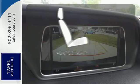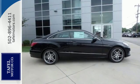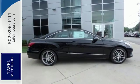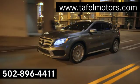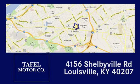Wrap yourself in the comfort of heated seats. Add this E-Class to your life today. Visit us online at taffelmotors.com. Call or stop in at 4156 Shelbyville Road in Louisville. A memorable experience awaits.